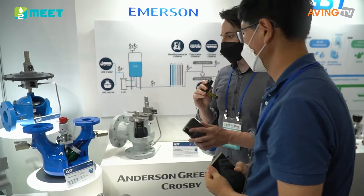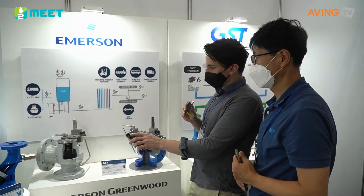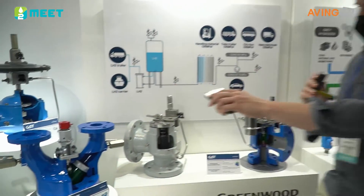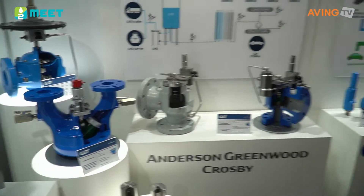The relief valves and the safety valves over here, and the different types that they have offered — including this particular one over here, the Anderson Greenwood safety selector valve. They were just showing us that once you select it, you can take one offline and make the other one online with a very simple switch.